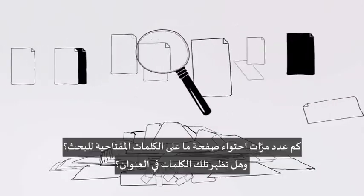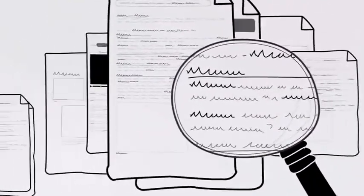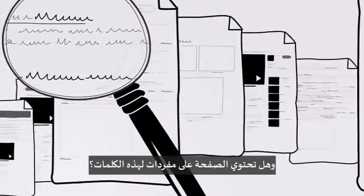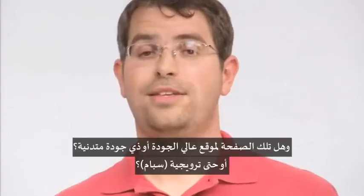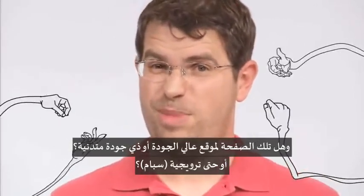Like, how many times does this page contain your keywords? Do the words appear in the title? In the URL? Directly adjacent? Does the page include synonyms for those words? Is this page from a quality website, or is it low quality, even spammy?